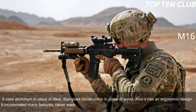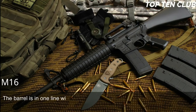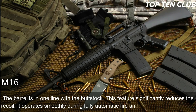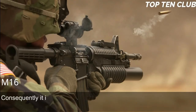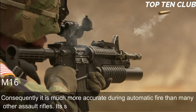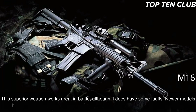The M16 also has an ergonomic design and incorporated many features never seen before. At the time of its introduction it was called the 'space rifle.' The barrel is in line with the buttstock, which significantly reduces recoil. It operates smoothly during fully automatic fire and is very easy to control, making it much more accurate during automatic fire than many other assault rifles. Its superior accuracy gives it a decisive advantage.